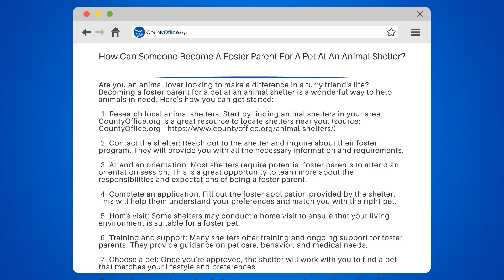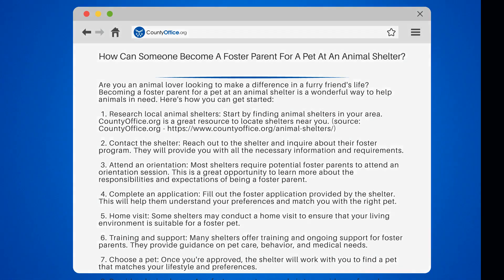Remember, being a foster parent is a temporary commitment, but the impact you make on a pet's life is everlasting. So why not open your heart and home to a furry friend in need?